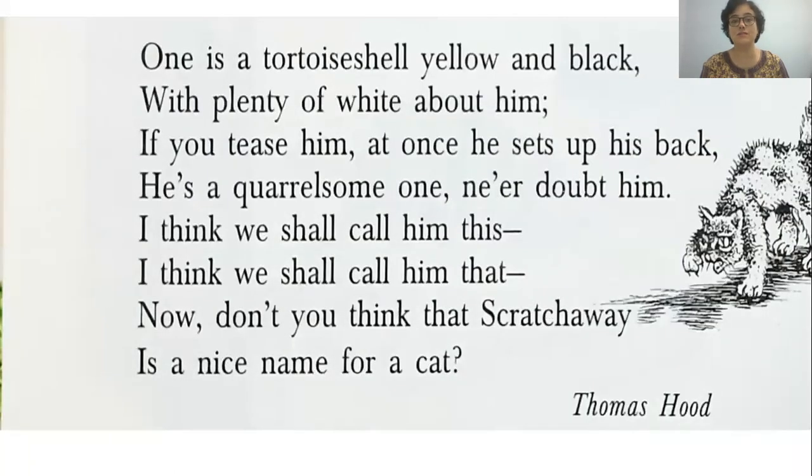One is a tortoise shell, yellow and black with plenty of white about him. If you tease him, at once he sets up his back. He's a quarrelsome one, ne'er doubt him. I think we shall call him this, I think we shall call him that. Now don't you think that Scratch Away is a nice name for a cat?